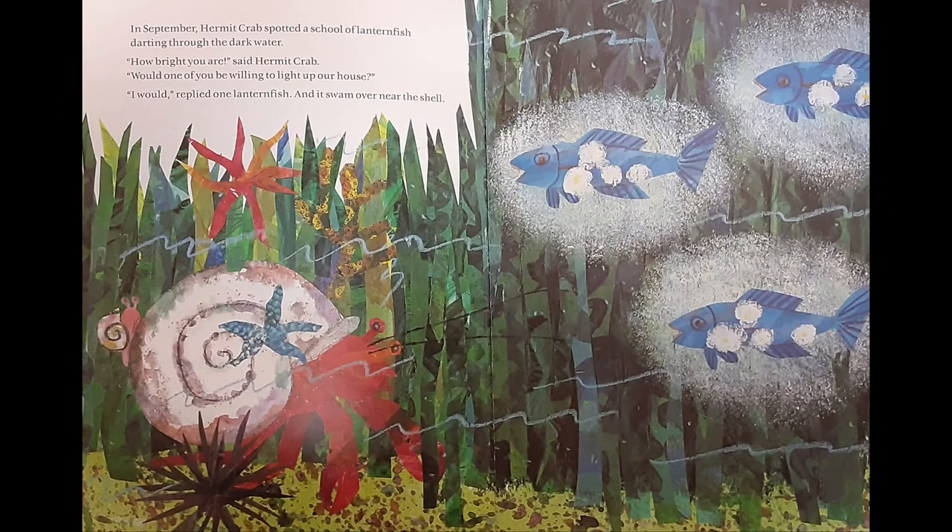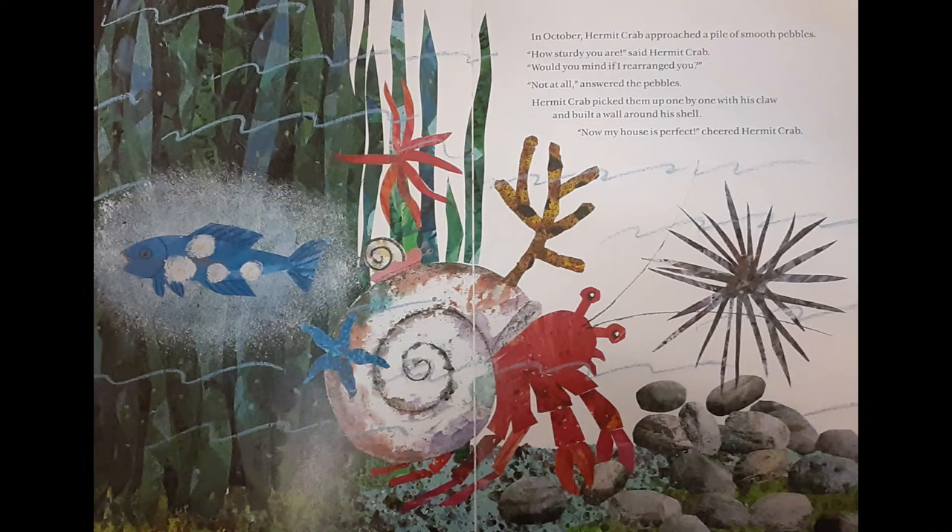In September, Hermit Crab spotted a school of lanternfish darting through the water. How bright you are, said Hermit Crab. Would one of you be willing to light up our house? I would, replied one lanternfish, and it swam over near the shell. In October, Hermit Crab approached a pile of smooth pebbles. How sturdy you are, said Hermit Crab. Would you mind if I rearranged you? Not at all, answered the pebbles. Hermit Crab picked them up one by one with his claw and built a wall around his shell. Now my house is perfect, cheered Hermit Crab.